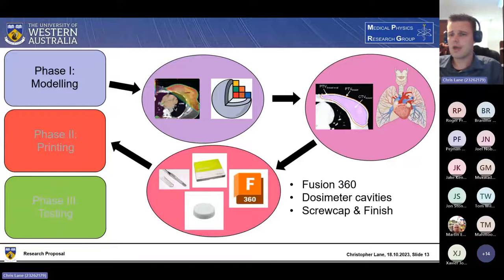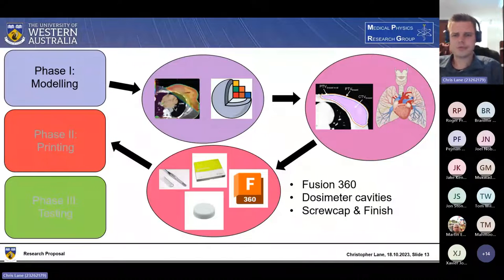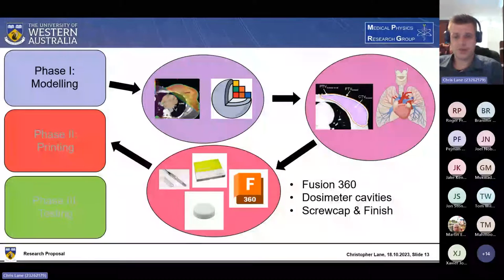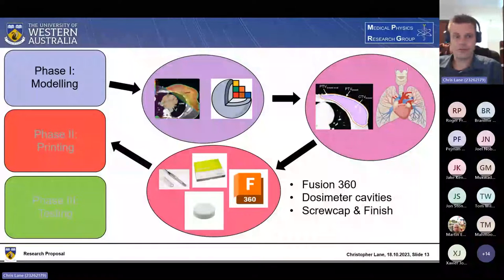I can then import everything into a 3D modeling program like Autodesk Fusion 360, and add cavities to insert dosimeters for later testing. For the breast phantom itself, I'm thinking of an ionization chamber for average dose measurement and perpendicular slits for GAFchromic film for dosimetric measurements. I also plan to add a screw cap on the chest phantom to make it easy to fill with gelatin or gel once printed.